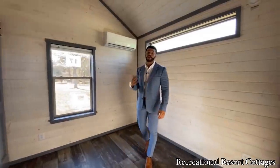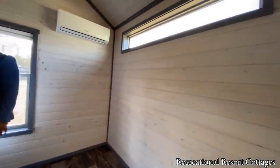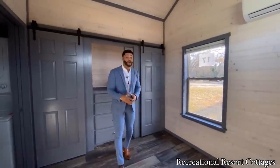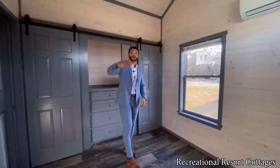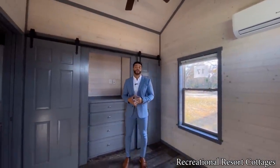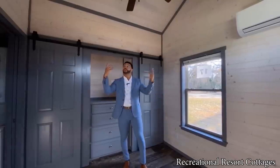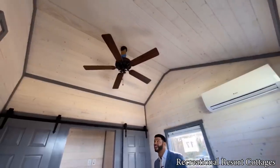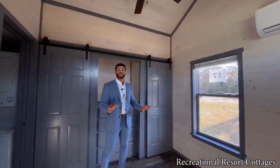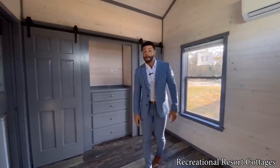Coming right back into the bedroom — one of the best features of the Grande is that many clients say they want a loft but their partner doesn't feel comfortable because the loft creates a lower ceiling in the bedroom. Here at Recreational Resort Cottages, we drop-kicked that excuse and chose to put the loft in the center of the home. When you walk into the bedroom, you can see the elevated ceiling — at the peak it goes up to easily around 10 feet tall. So you do not have to worry about bumping your head in the bedroom just because you wanted a loft.